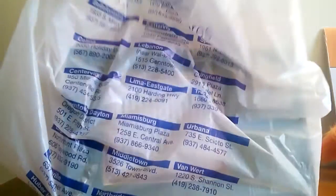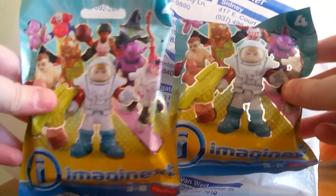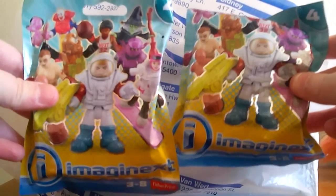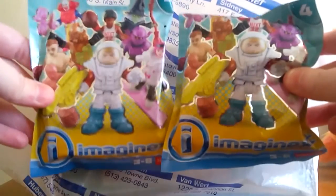Imaginext blind bags! The thing I love about this time of year is that even at thrift stores, a lot of times you can find brand new gifts, toys, and things that kids got and didn't want. Sometimes Target donates toys if there was packaging damage or something. I did get a couple of these Imaginext blind bags, so I'm going to open them to see what I got.